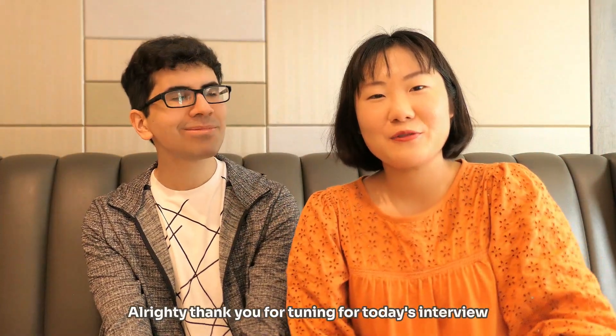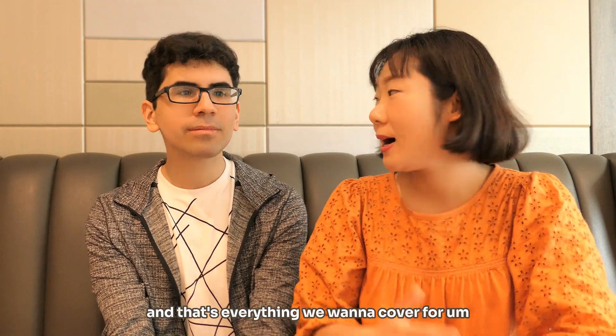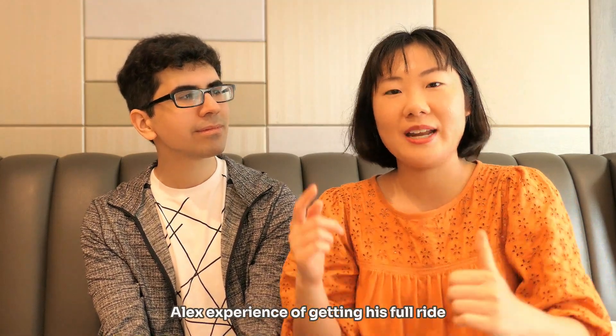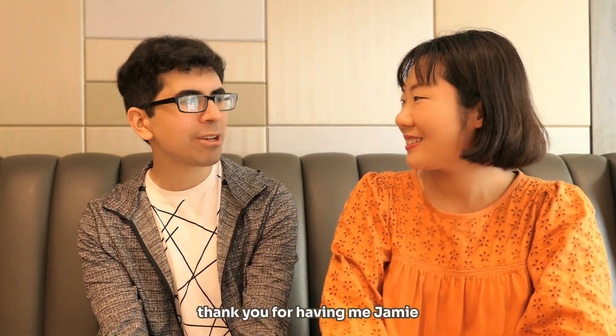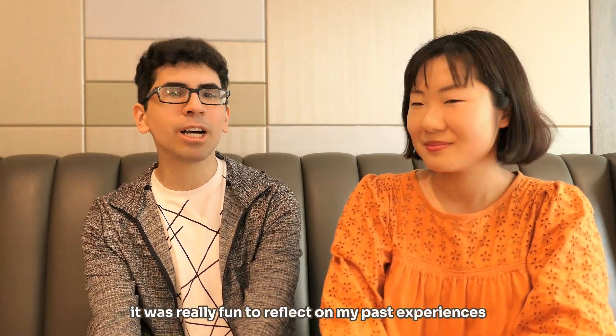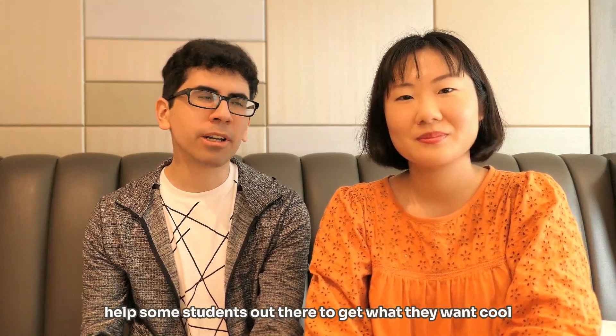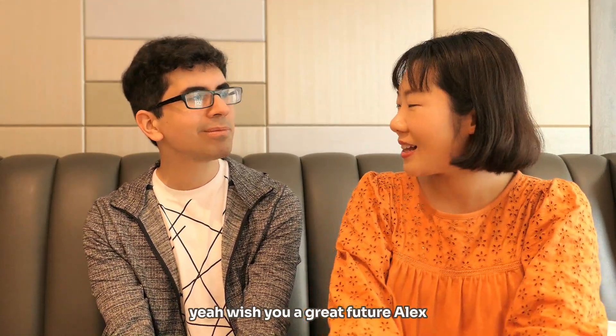Thank you for tuning in for today's interview. That's everything we want to cover for Alex's experience of getting this full ride, his undergraduate experience, and his BME degree at Duke. Well, thank you for having me, Jamie. It was really fun to reflect on my past experiences and hopefully get some students out there to get what they want. Wish you a great future, Alex. Thank you very much. Bye.